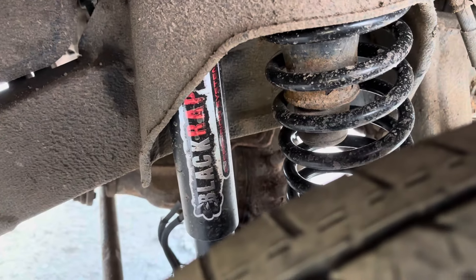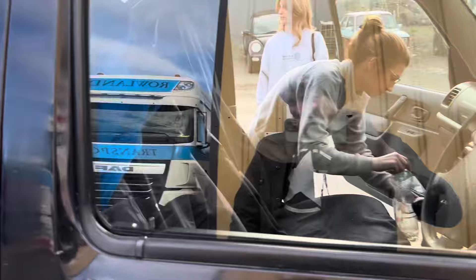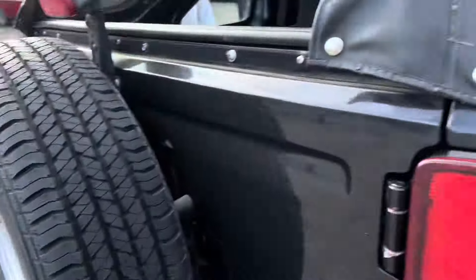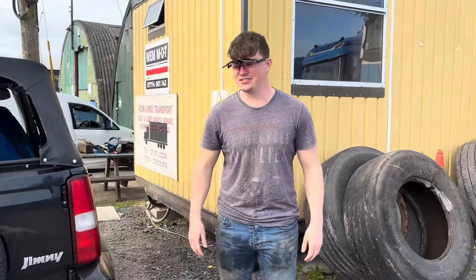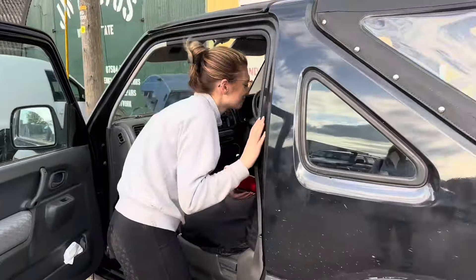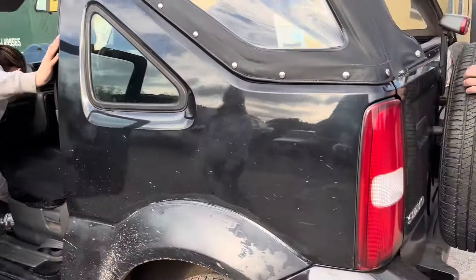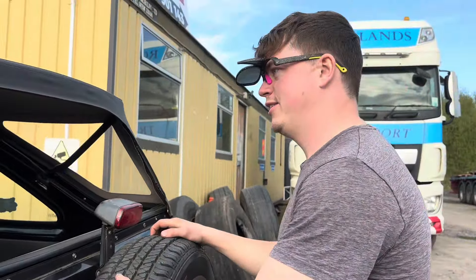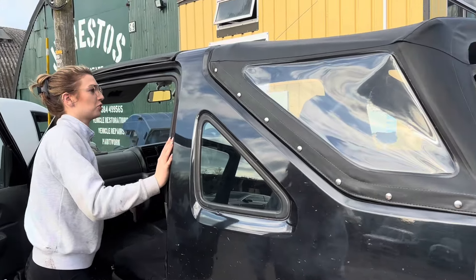Does it drive better now? It is wonkier. It's wonkier? Yeah. Needs caster correction bushes. I know nothing about off-roading — I'm learning from the best. I've never been off-roading in my life. Are you a fan of the Jimny, Chloe? No. You love the Jimny. That's the only thing that's going to be in our marriage certificate — you get this when we get divorced.